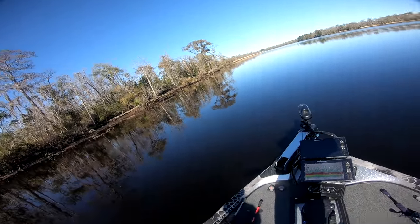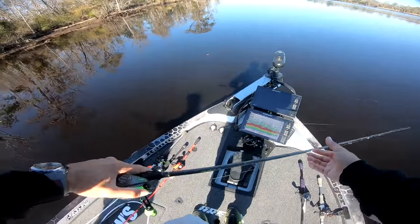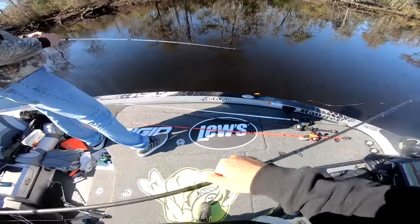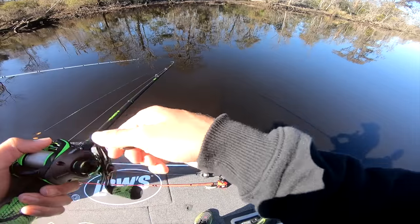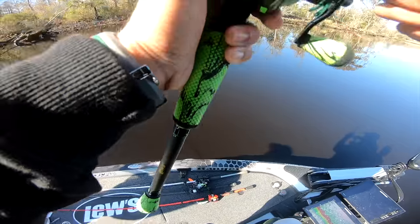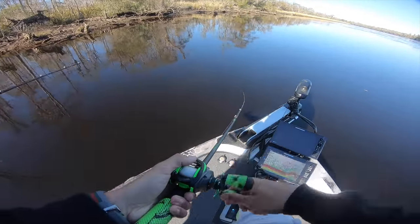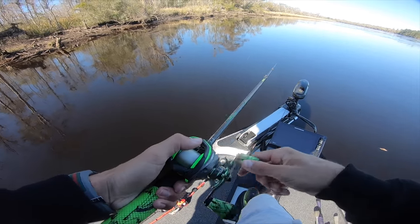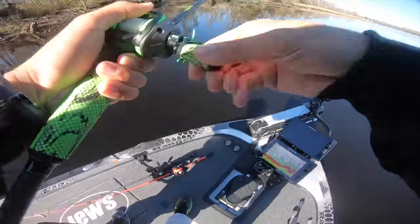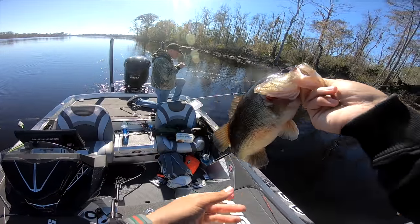There he is — that was a very good fish. I can't believe I missed that. Got him that time! Finally got one to stick. That's a beautiful one, look at that.